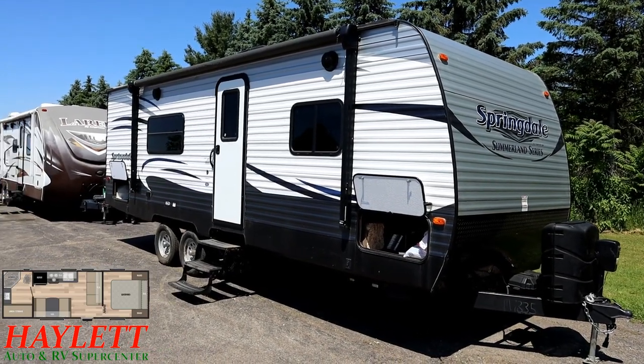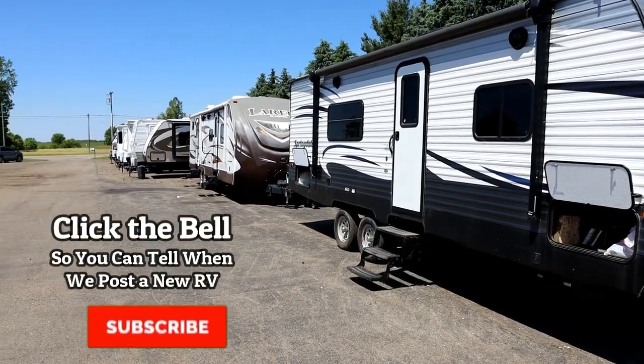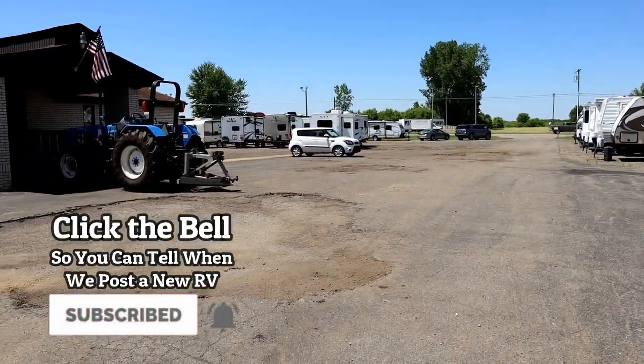Give us a call — we do it all. Take care, stay safe, have fun, and happy Haylett camping, everyone.